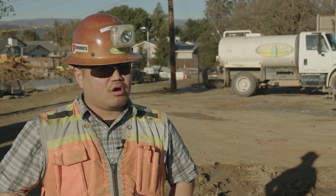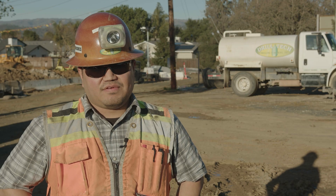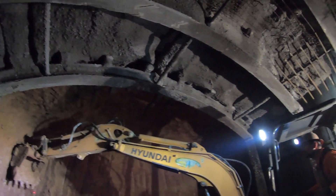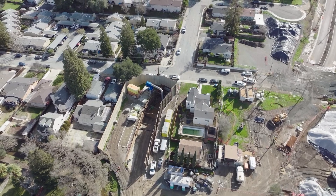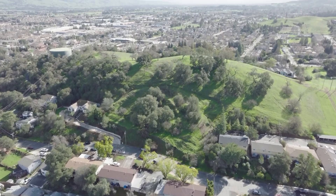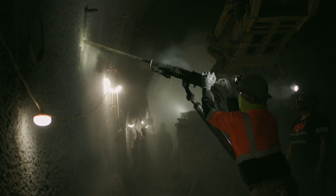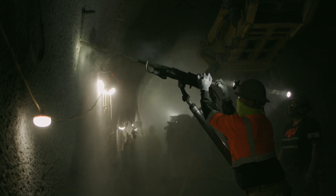We had low overburden — anywhere from 15 feet down to six feet of cover above the tunnel. From a tunneling aspect, you want cover over the top of your tunnel so that you have the arching effect. We have low-cover tunneling plus an active residential road right above us, so we had to implement additional controls like drilling canopy tubes and systematic excavation to ensure that we weren't settling anything above us.